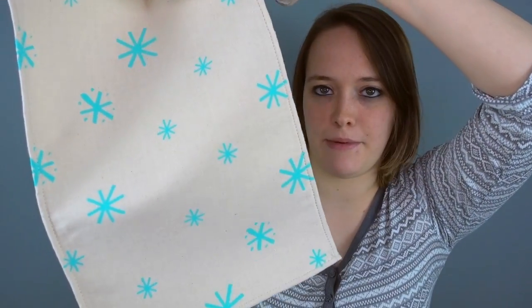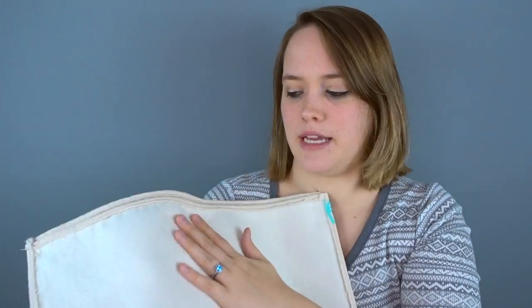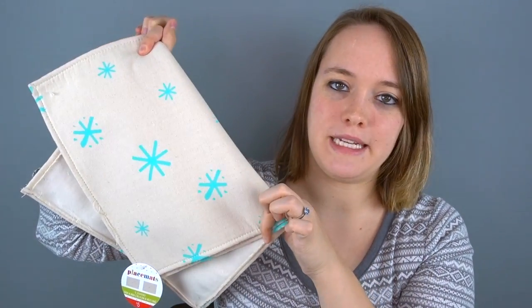Next up are these two snowflake table placemats, $5 from Target. They're actually really thick and nice quality. Knowing me, I'll probably stain them right away — I always end up spilling something, not out of my mouth, just in the process of getting food onto my plate or from my plate to my mouth. So these will probably end up stained by the end of the season, but we'll enjoy them this year.